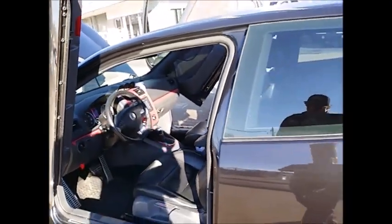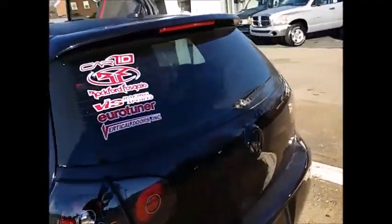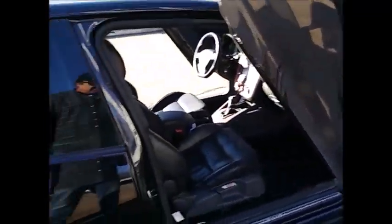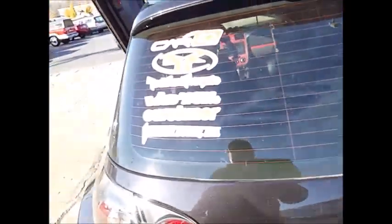It has an APR exhaust, forged intercooler kit, Typhoon cold air intake, Duraflex body kit, lowered springs, and a Rockford Fosgate system with the appropriate amp in the back. Plenty of red stickers, and it does have a true carbon fiber hood.